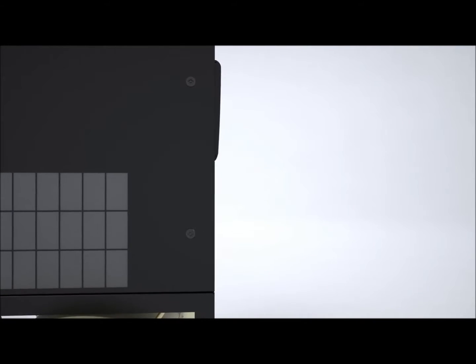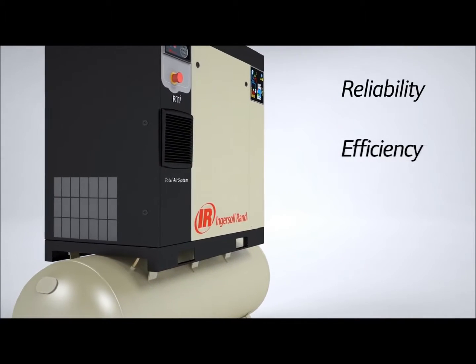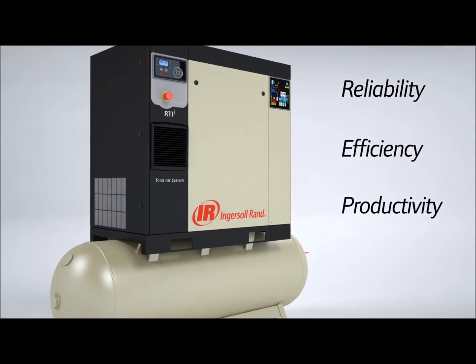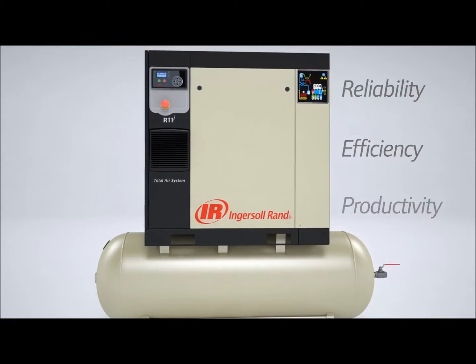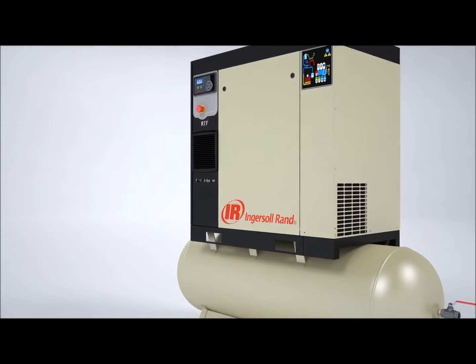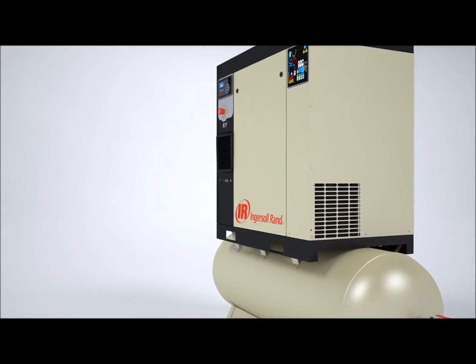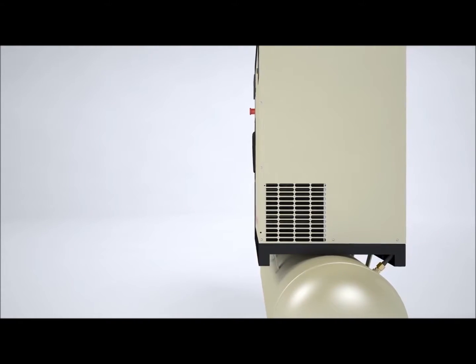Ingersoll RAND continues to provide peace of mind by maximizing reliability, efficiency and productivity with the introduction of the new R-Series 411 kW rotary air compressor. New and innovative features include vShield technology, sequential cooling system, microprocessor controls and tri-voltage totally enclosed fan-cooled motors.